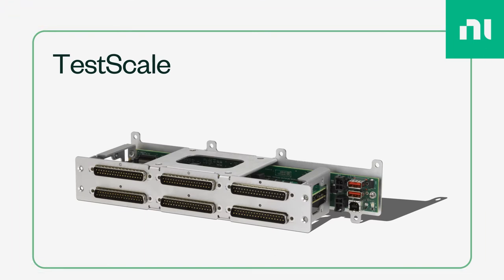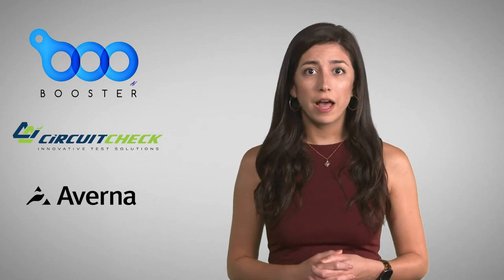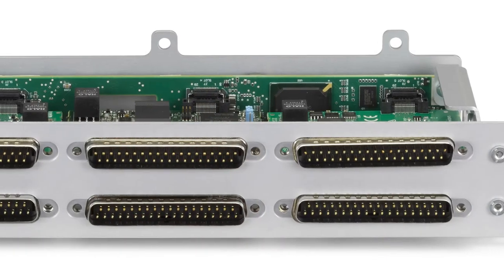Optimized for distributed test lines, TestScale has been co-developed with some of the most experienced integrators from around the world. This new platform combines a lightweight USB backplane with IO and power supply modules. We also have switching and other instruments on the roadmap.